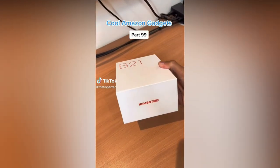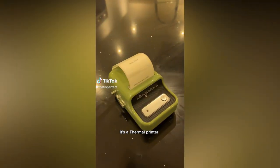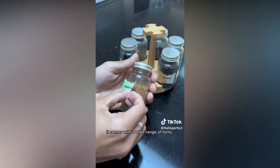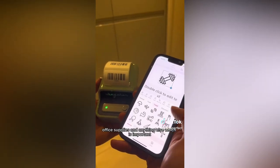All Amazon gadgets, part 99. This device can print labels without any ink. It's a thermal printer which can connect to both Android and iOS via Bluetooth. You simply input the custom text you want to print into the app. It comes with a wide range of fonts which can be used to create labels for kitchen storage, office supplies, and anything else which is important.